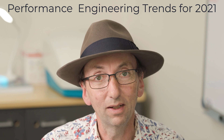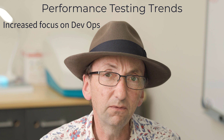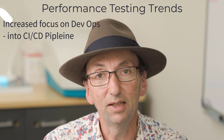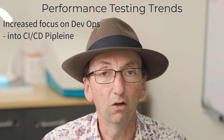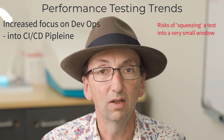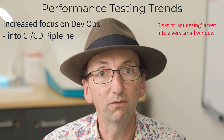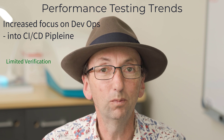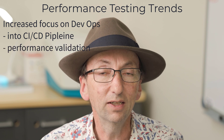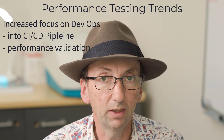Starting with the basic trends: I think most people agree that there'll be an increased focus on DevOps, basically injecting into the CICD pipeline some degree of performance testing. That brings with it quite a few challenges — you don't want anyone to think that you've run a proper load and performance test when you haven't, but you might want to check that the performance looks okay with no obvious red flags. So that's a bit of a balancing act, and I think we're going to move into that space quite a lot in the remainder of 2021.